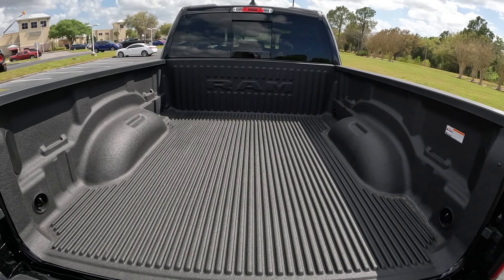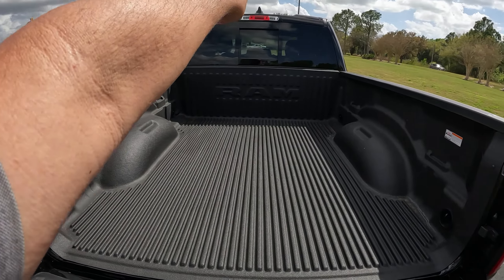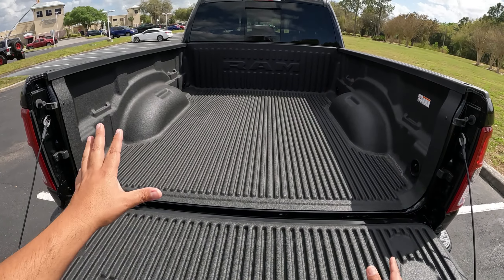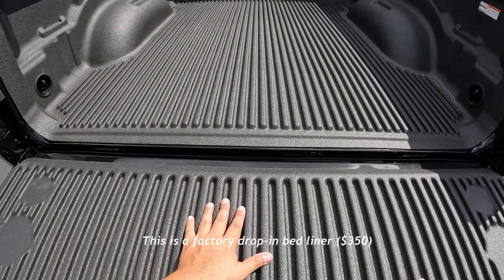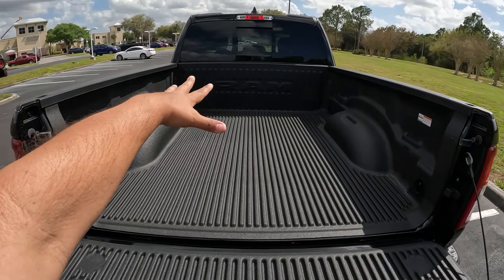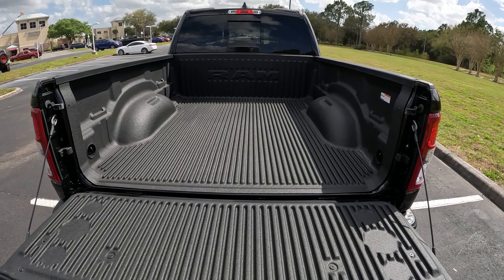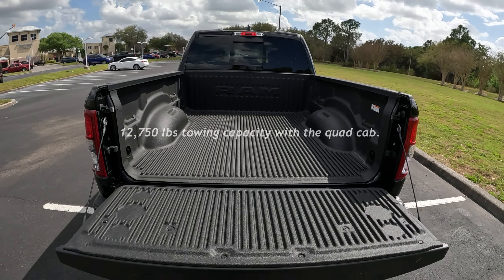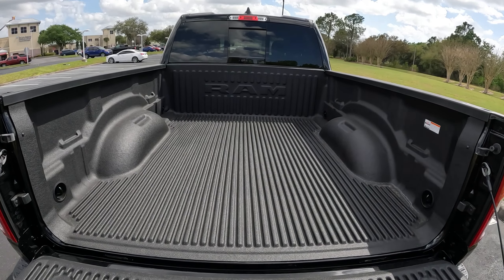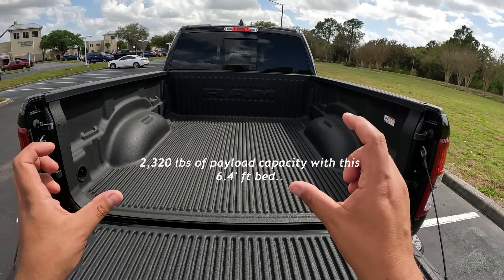This one does have some sort of Ram-branded bed liner cover — not a spray-on liner, so that must be a factory option for paint protection. This one can tow up to about 12,750 pounds with this V8, and payload is around 2,300 pounds — I'll put all that info on the screen. Unfortunately, there are no steps or anything, and Dodge offers the multi-function tailgate on other trims, but this being a Bighorn base model, it's more basic.